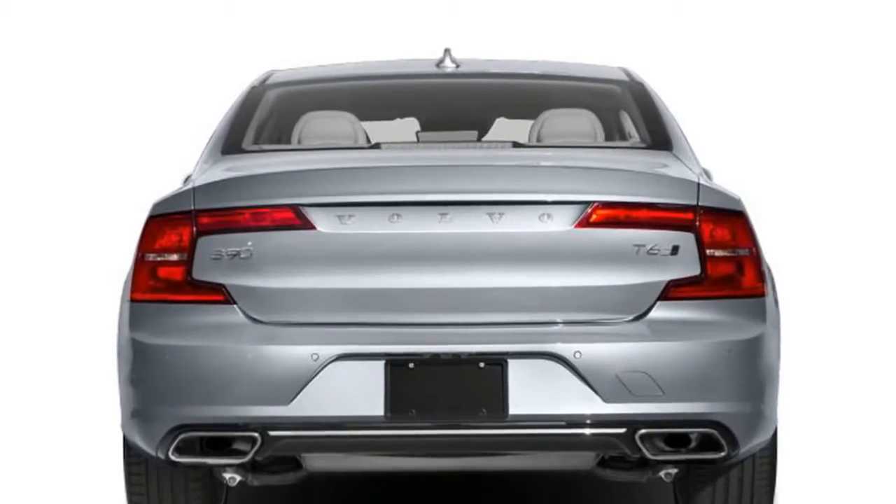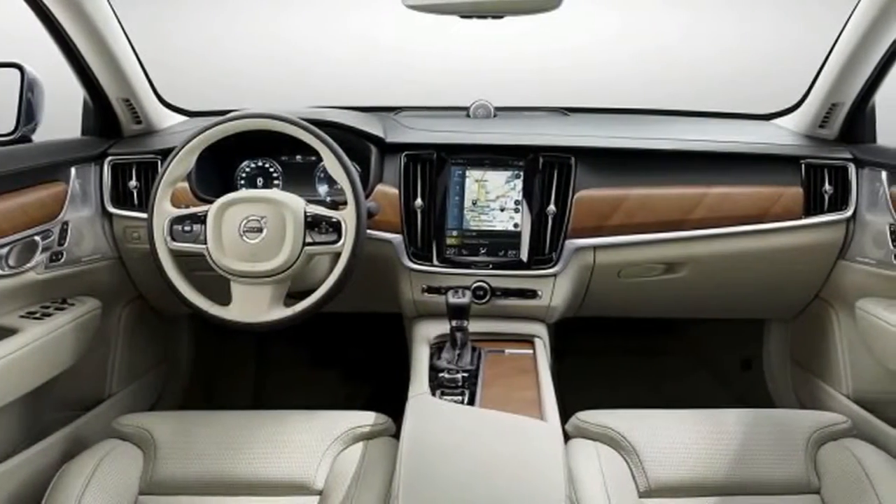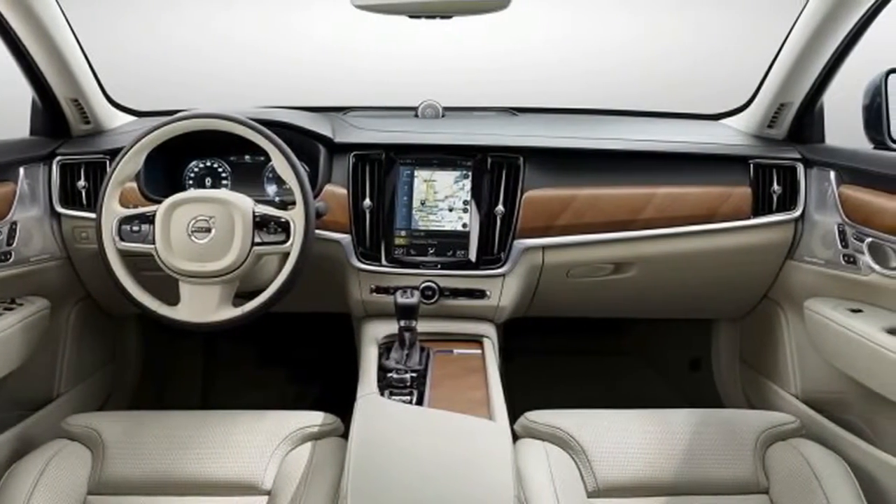The S90's V90 wagon counterpart, sold in the United States in Cross Country and special-order-only V90 forms, will also continue to be built in Sweden.